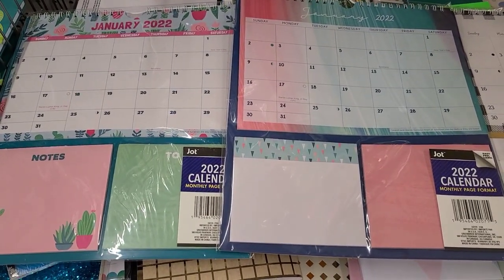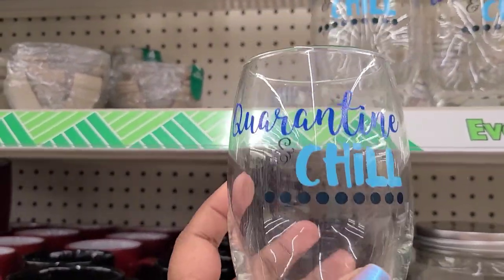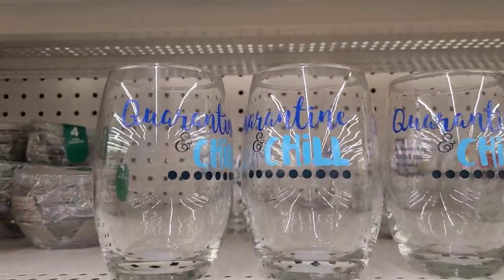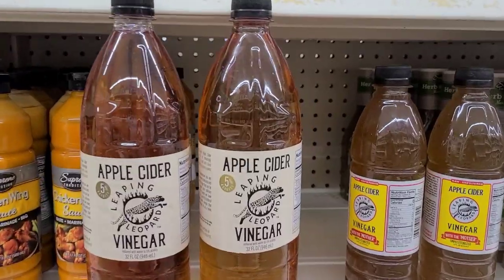With the notes and stuff, the full glasses say 'Quarantine and Chill' — that's exactly what it says. They are by Krista and they are amazing, very heavy and very well made.